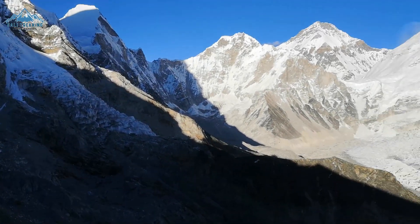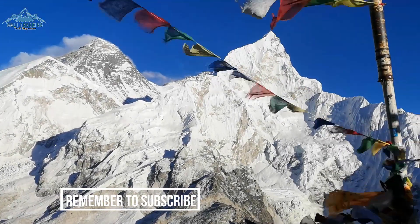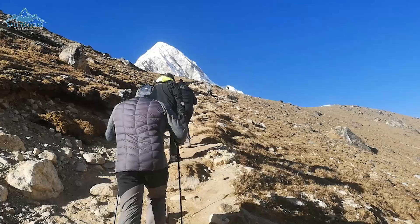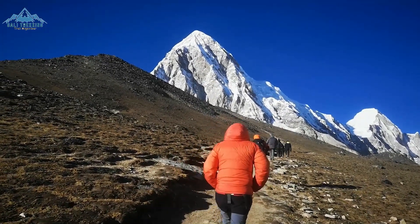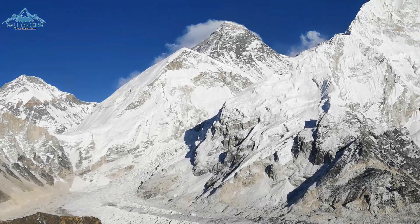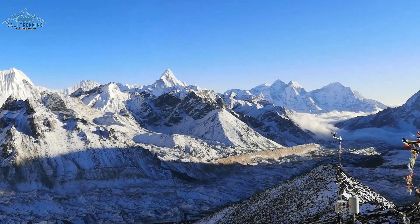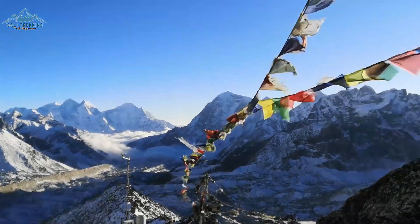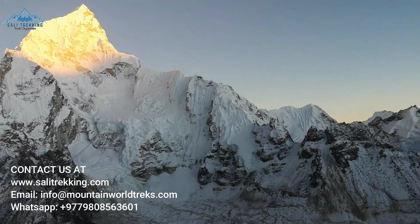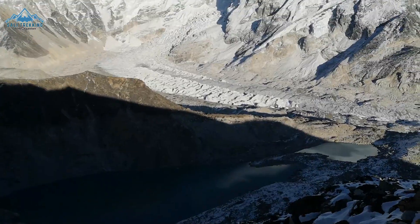It is now time to start the trek back towards Lukla, but not before heading up to Kalapathar at 5644 meters to enjoy the best views of the Himalayas including Mount Everest. The trek up to Kalapathar will take about 2 hours as you slowly gain elevation, leaving Gorakshep behind. The views continuously get better, as you enjoy the Khumbu Glacier, Khumbu Icefall, and of course Mount Everest itself. Once you reach the Kalapathar summit, you will have 360-degree views of the Himalayas. The most popular option is to hike early morning for the best views, then head back down to Gorakshep for breakfast before continuing the descent to Pheriche, Namche, and Lukla over 3 days, where your trek ends and you fly back to Kathmandu.